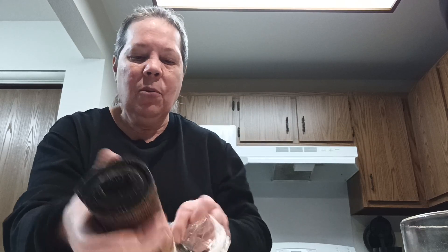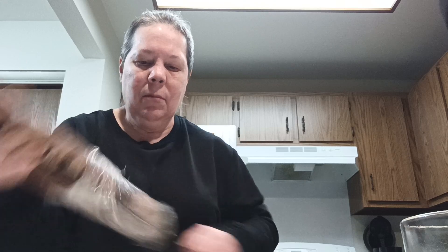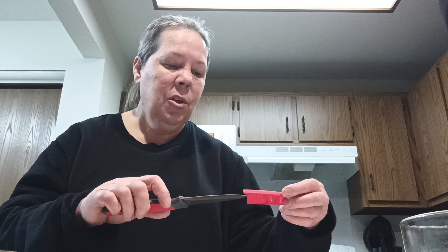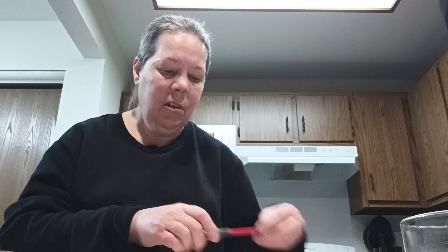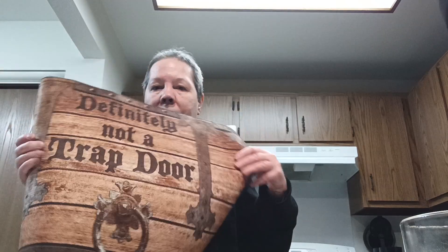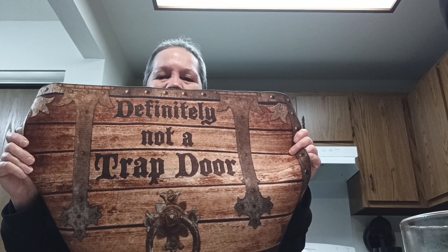I thought this was like a jute — I didn't read it. But it's still gonna... ouch. Still what I ordered. It says, 'Definitely not a trap door.'